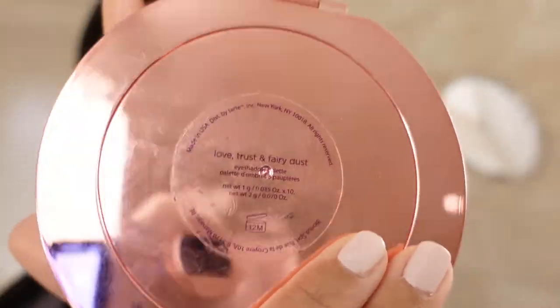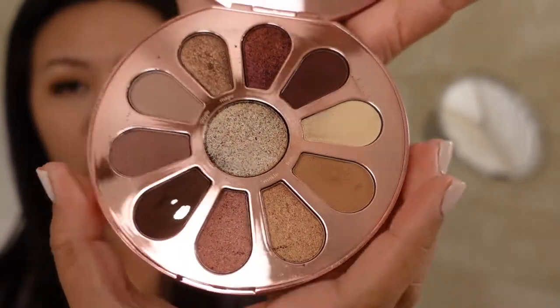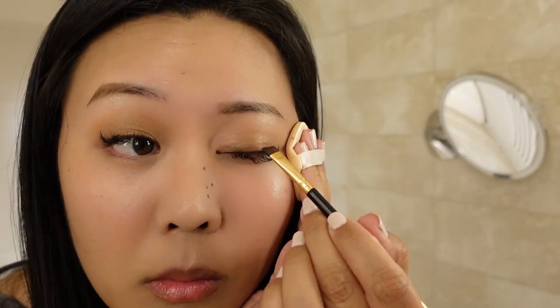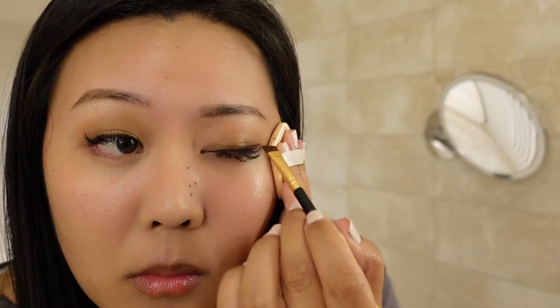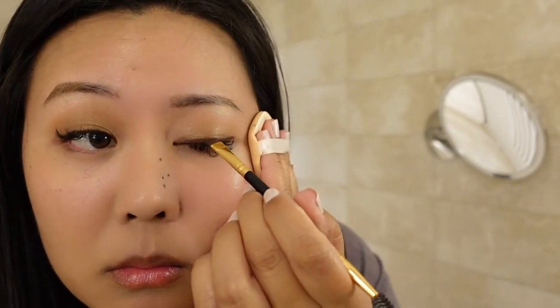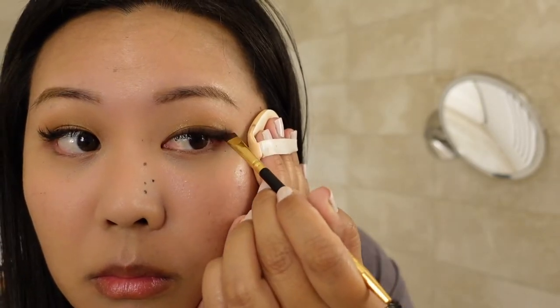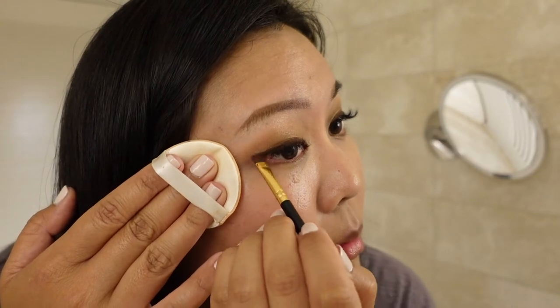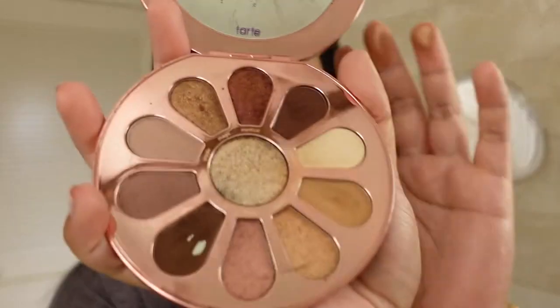Now I'm going in with my Tarte Love, Trust and Fairy Dust Eyeshadow Palette. I'm using two shades — Wonder and Wish — with my Morphe R44 brush to line my eyes on the upper eyelid. I've been using eyeshadow to line my eyelids instead of eyeliner because I have eyelash extensions, and it's easier to apply and much easier to remove compared to regular eyeliner. I also go a little past my eyes for a slight cat eye look. I'm adding the shade Magic, a dark brown shimmery shade, onto the center of my eyelids.